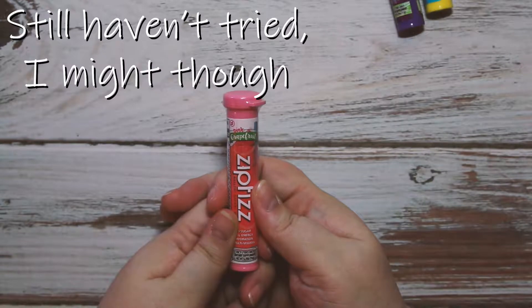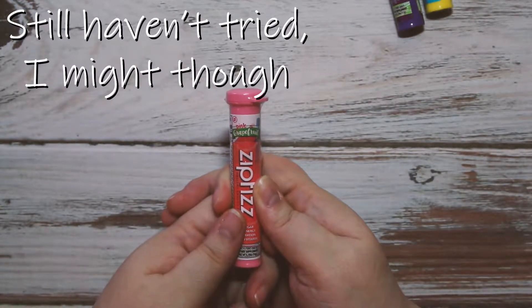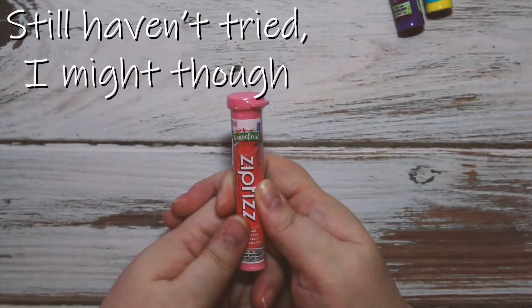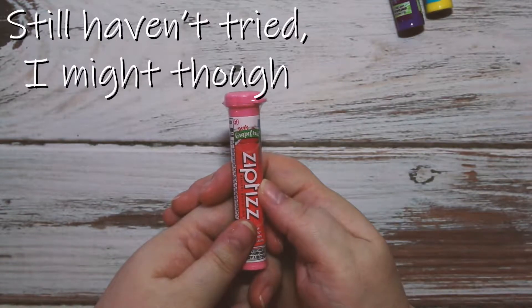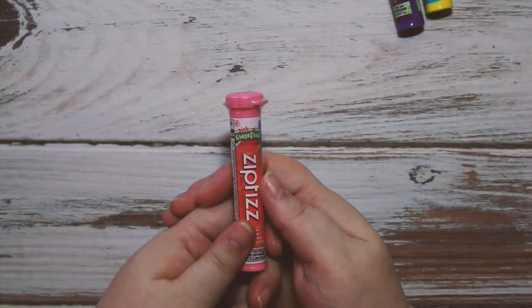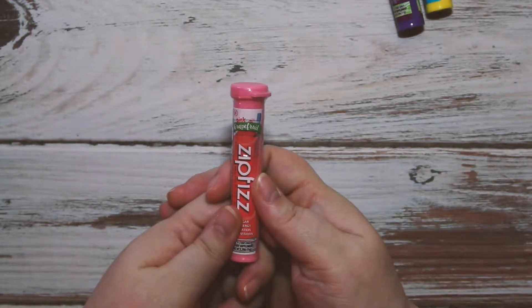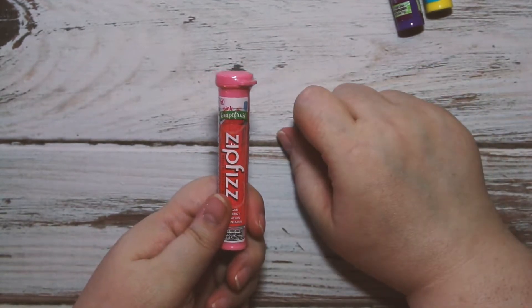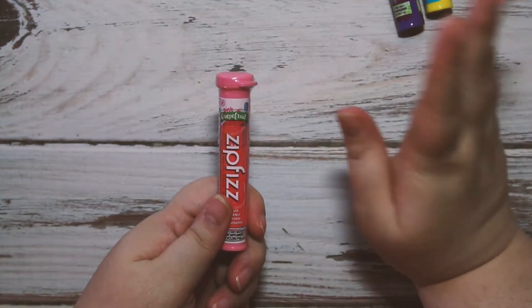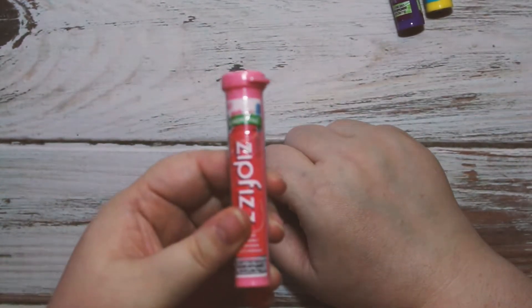I'm putting together a gift box for a giveaway in the future. I don't have the specifics yet because I want to hit at least 50 or 100 subscribers before I do it, so if you want a giveaway, try to get me some subscribers. The pink grapefruit Zipfizz would be one of the items in there.